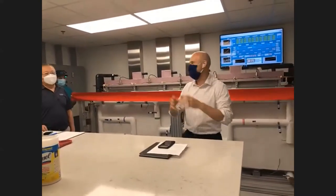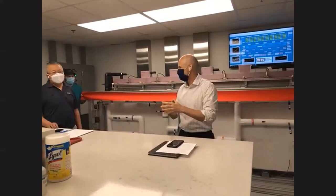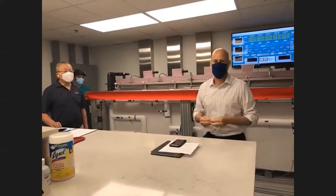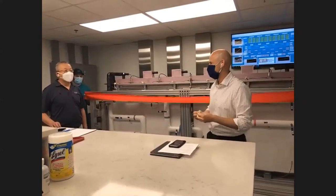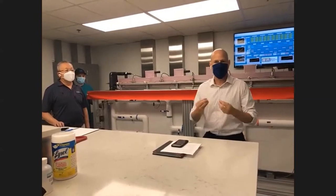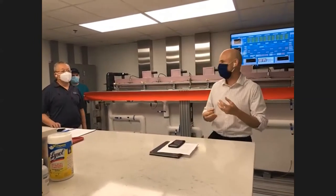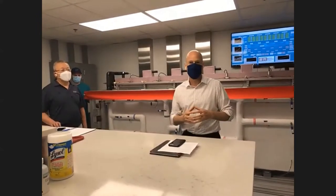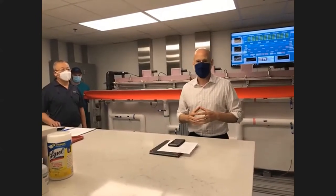It goes back probably five years in Jen's mind and a year and a half of construction, and we're excited to say this week that we're live with some first testing. What we're hopeful to get through today is Jen's going to give you an overview of the lab. You'll have a chance to ask some questions about the overview of the lab, and then we'll talk a little bit about why it's important and where it's headed.